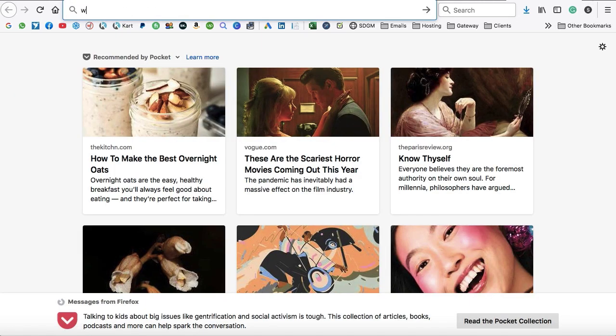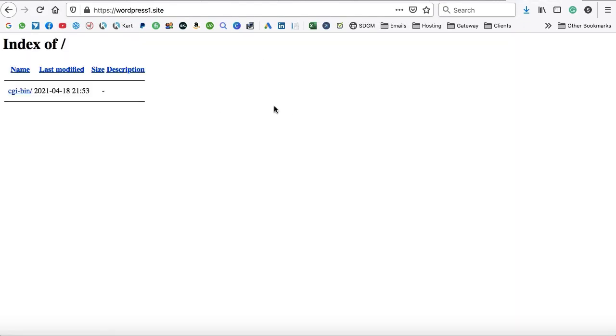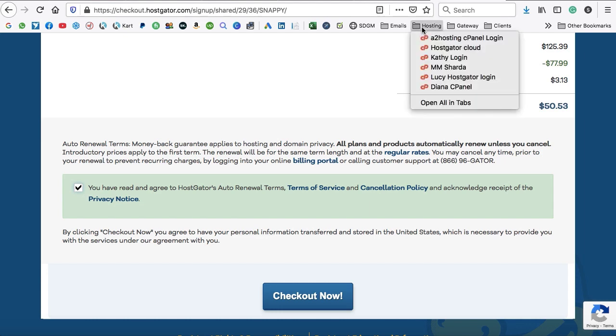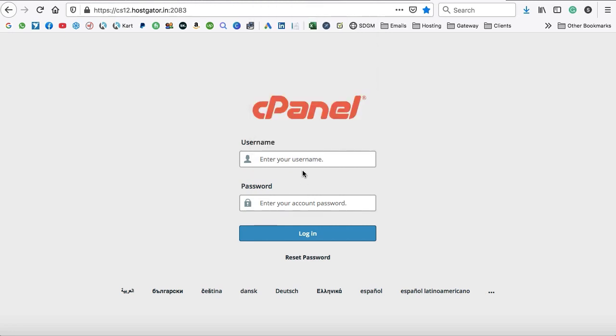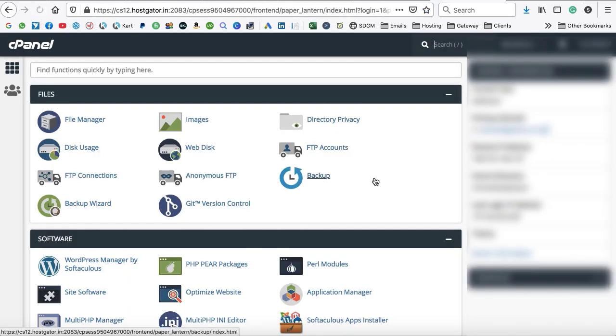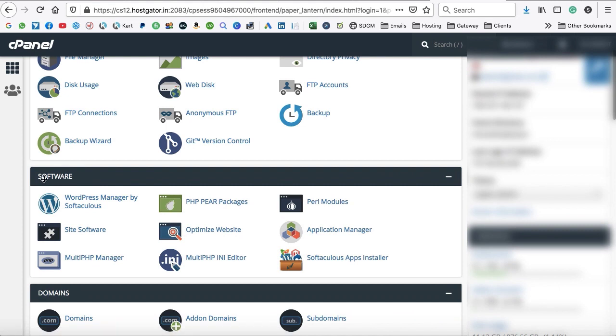Now let's install WordPress on the domain name. I have a demonstration domain, wordpress1.site, which is currently blank. Log in to the Hostgator cPanel — the control panel where all your website files are stored. Under the Software section, find Softaculus Apps Installer, WordPress Manager by Softaculus, or a similar option. I'll use the Softaculus Apps Installer. Click the WordPress icon and then Install.